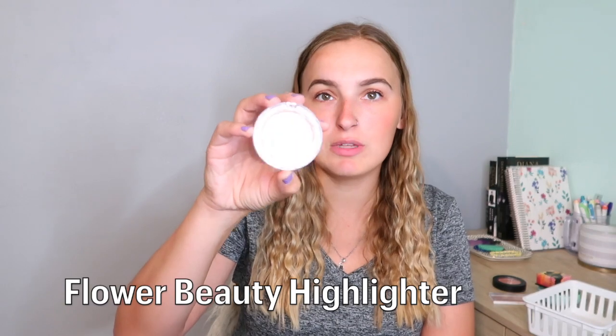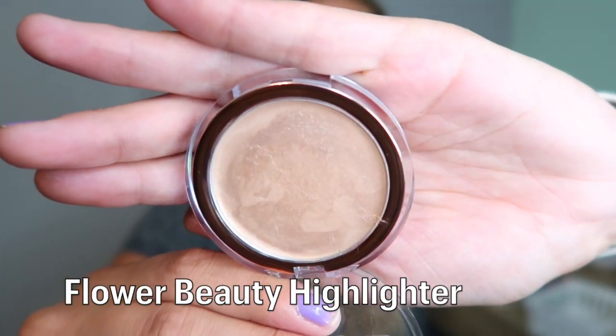I also have two highlighters. The first is the Flower Beauty Day Glow cream highlighter — look how beautiful that is. It's super neutral, so natural and pretty. This is the perfect highlighter for girls just getting into highlighter, and it's a drugstore product from Flower Beauty. It's really good to keep in your car or your little makeup bag for work. I want to get a bunch of use out of this and hit pan, so my goal is 10 uses.